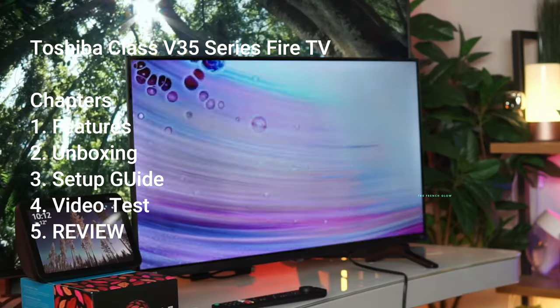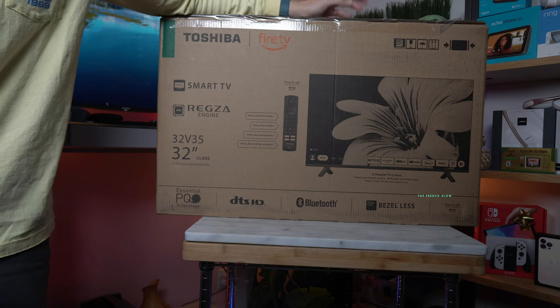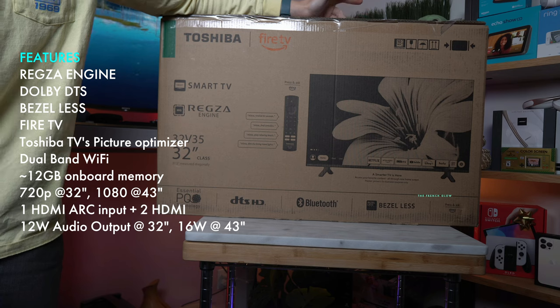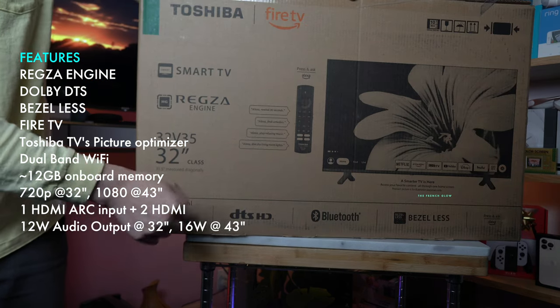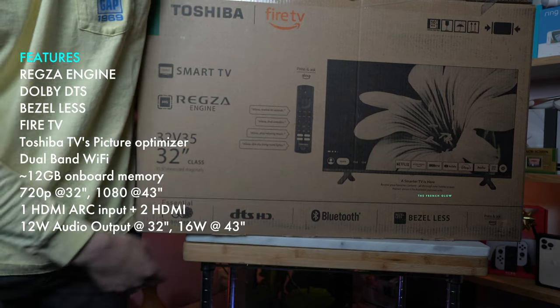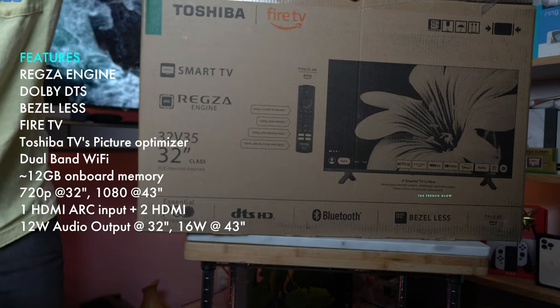We have the Toshiba Fire TV right here, and this Fire TV is going to be all new. This is a 2022 edition smart TV coming with Fire inside of it. It's going to come with something new called PQ technology. It does come with Dolby DTS high definition. You have Bluetooth, and it is bezel-less, so this is going to be very similar to a computer screen.